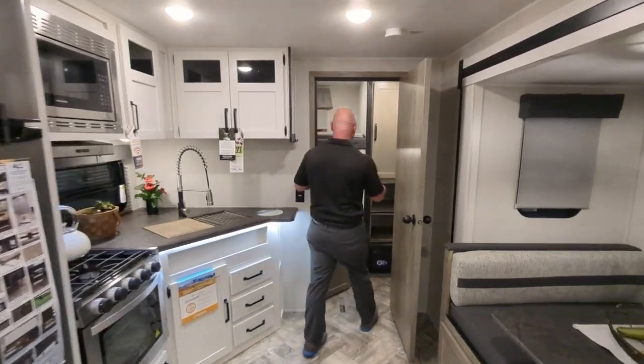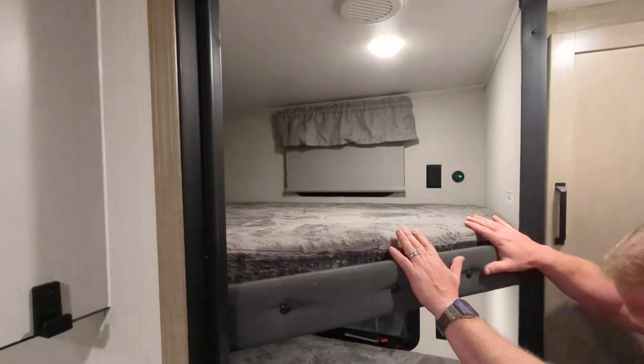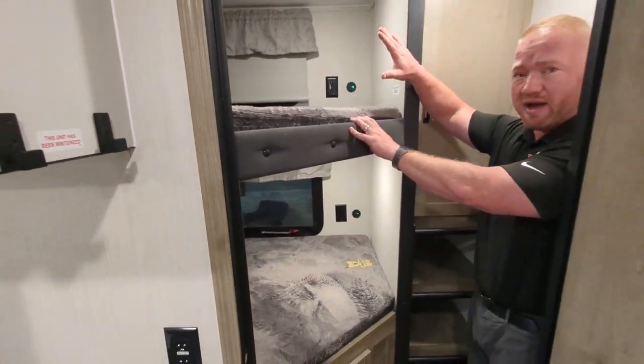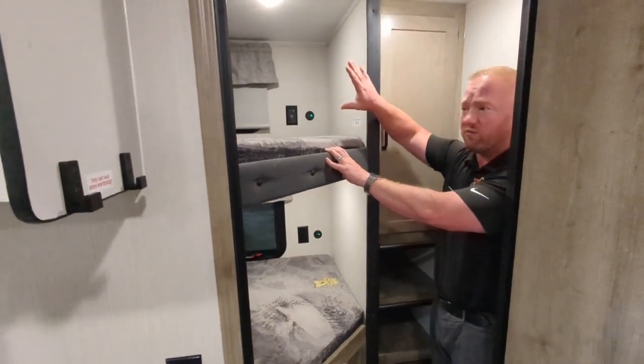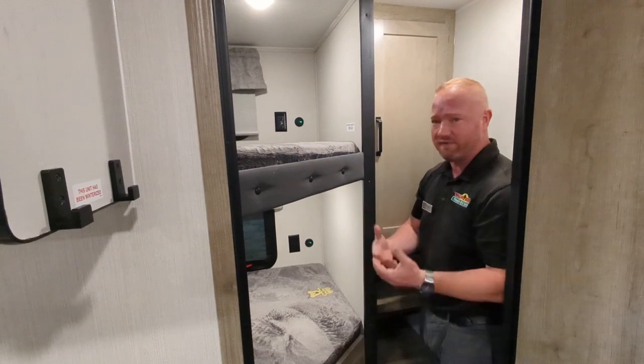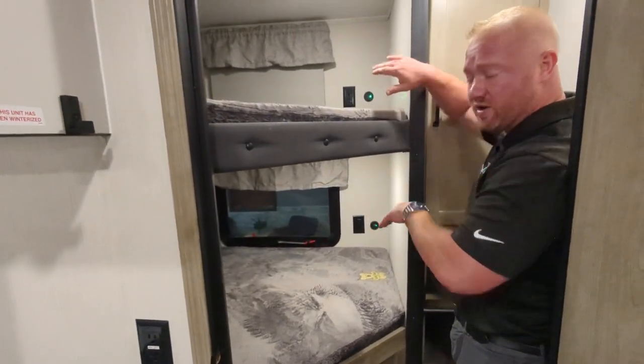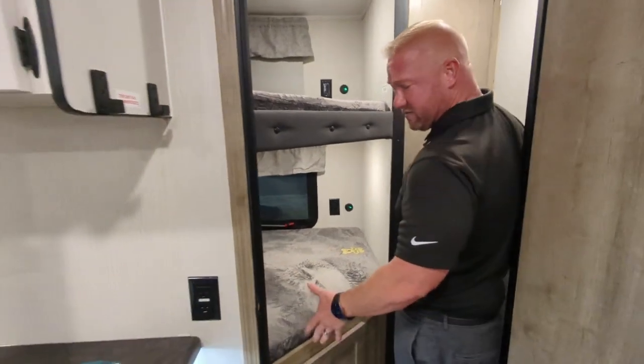You do have a nice bunk room here in the back, so the kids have their own spot. Nice big bunks here too. One of the things I like about this bunkhouse unit is that you actually have windows in both of them, so you get some light — it doesn't feel like you're in a closet back there. And both of them do have outlets and USB ports as well, and then you got some storage.